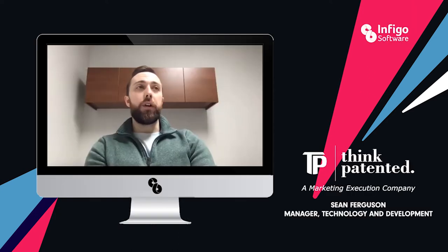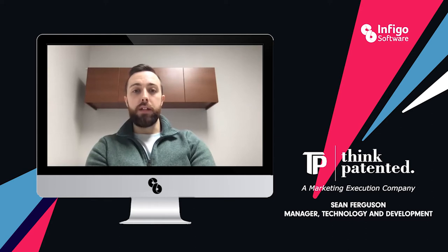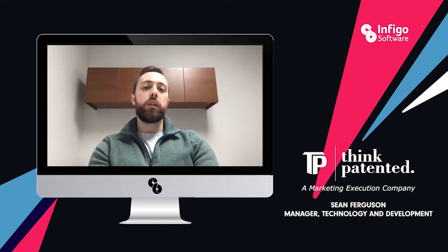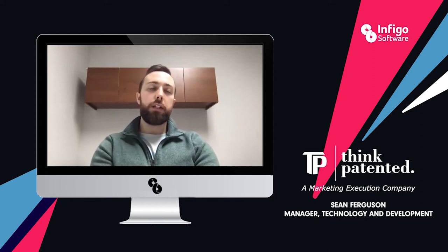They've been great to work with — very prompt to answer anything that we have, any issues, concerns, or questions. We're on the help desk all the time looking for resources or asking questions, and they've all been a delight to work with.